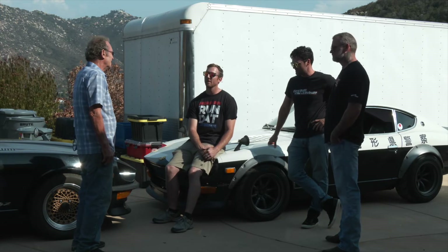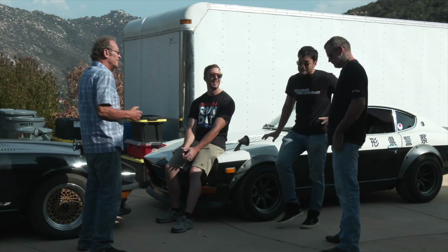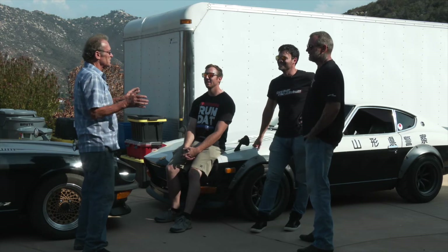Dennis, what's your favorite memory inside this car of yours? This is on TV and my kids are going to hear it, so it's going to be clean.